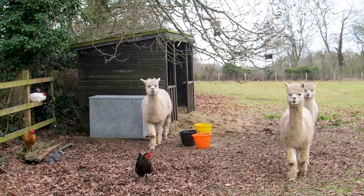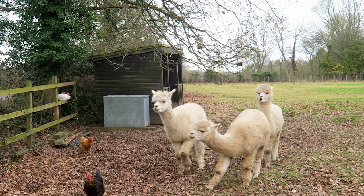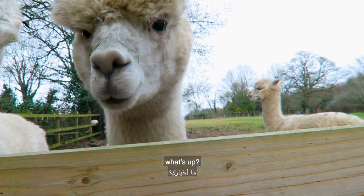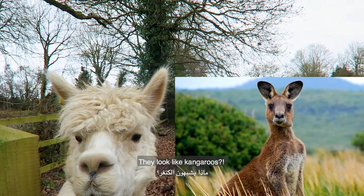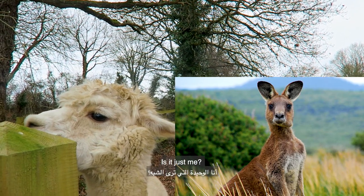We just found some animals! They look like kangaroos — their faces do! Is it just me?